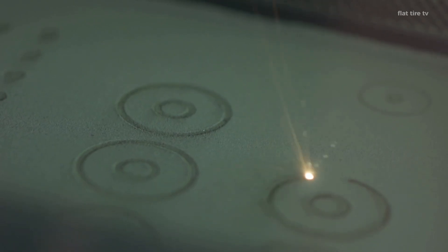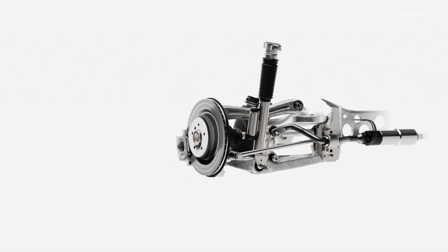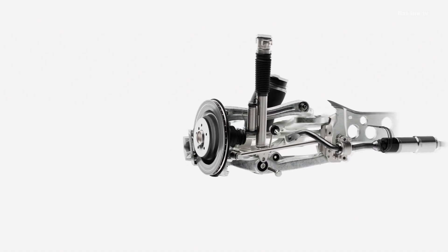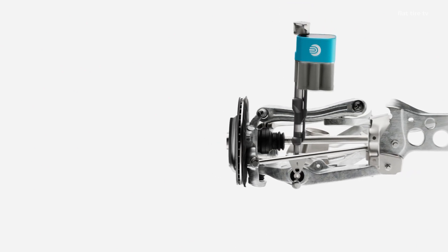Thanks to software control, this suspension can smooth out a bump not with sensors, but with pure hydraulic strategy. Just before impact, the valve reduces the strut pressure, allowing the tire to rebound smoothly on its own. Then it presses again to receive the tire firmly.